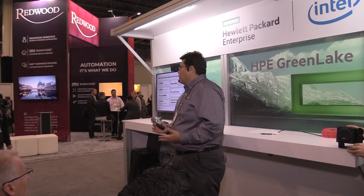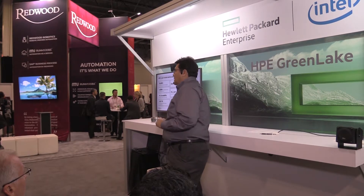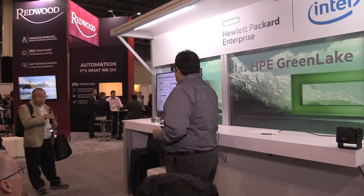SAP HANA is not just an application — it's a mission-critical world that we keep in mind. Different types of architectures, scalability, scale-out, scale-up, high availability — those have been taken care of with the HPE portfolio. HPE has around 50 terabytes of HANA installed inside HPE IT. We use our hardware, our experience, our services, and we actually use SAP ourselves.